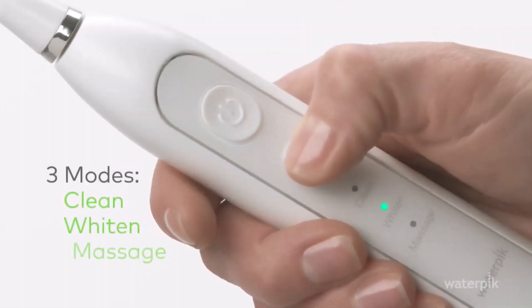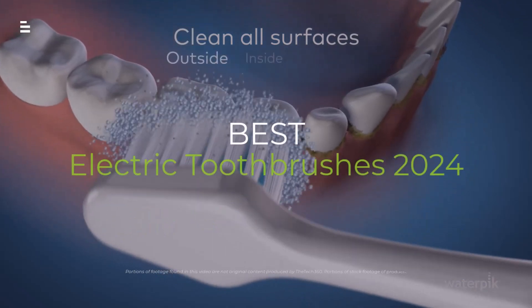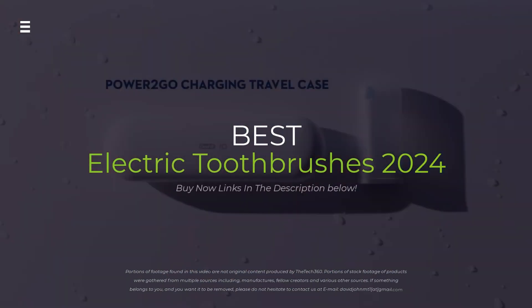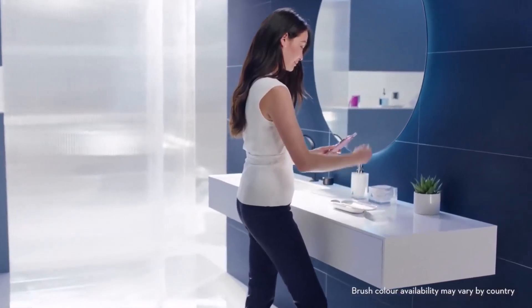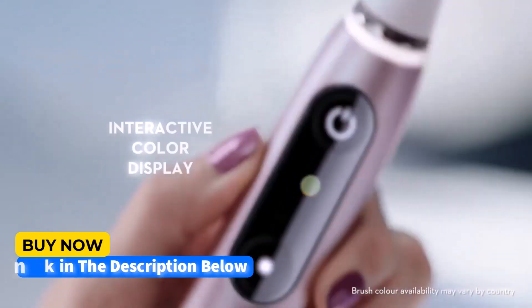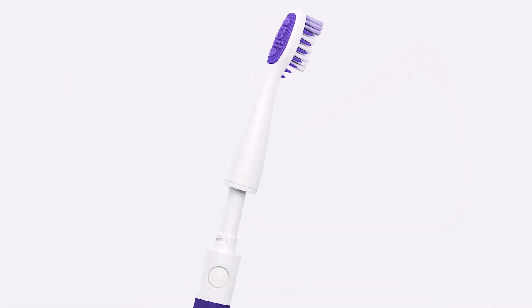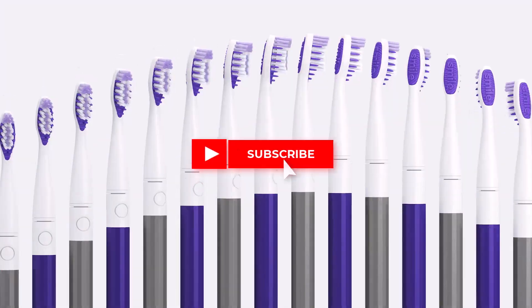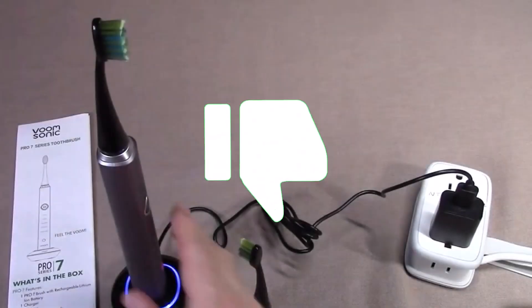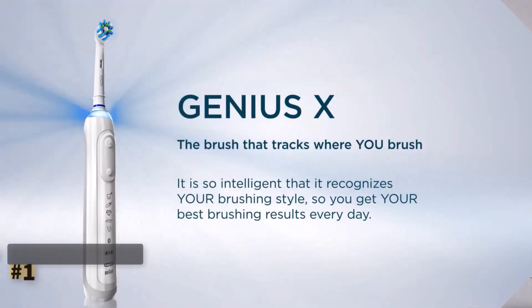Brushing your teeth just got a whole lot more high tech. Confused by all the electric toothbrushes out there in 2024? Don't worry, we've got you covered. We're breaking down the best electric toothbrushes on the market, from crazy smart features to amazing cleaning power. Stick around to find your perfect pearly white partner. Hit the subscribe button, give a thumbs up or down, and comment about which one is best for you. Let's get started.